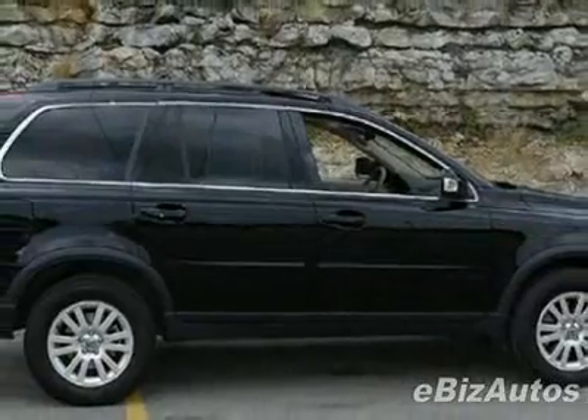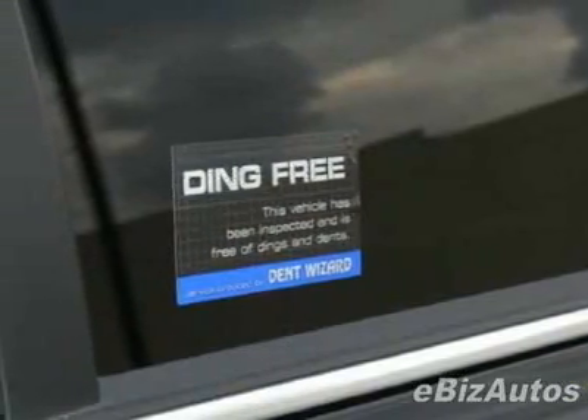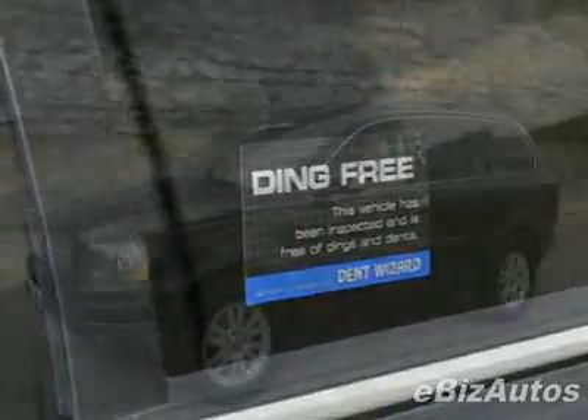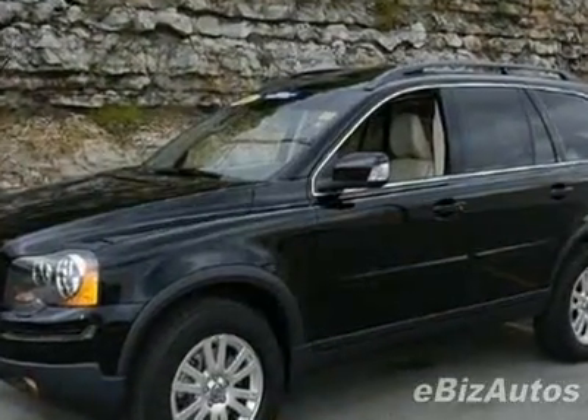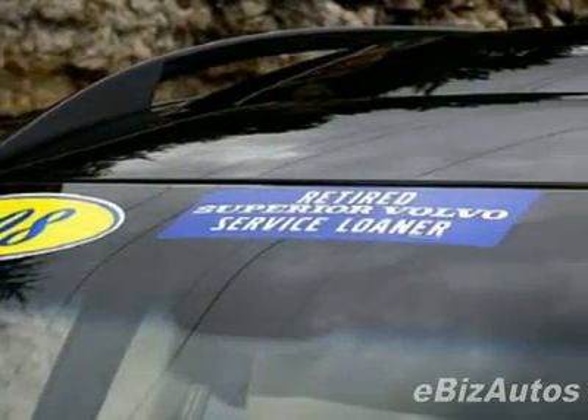AM-FM stereo, leather steering wheel, and fog lights. Call 816-501-2800 or email our friendly sales staff today to schedule a test drive.